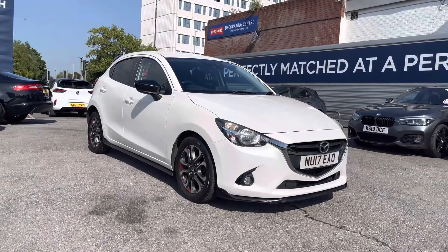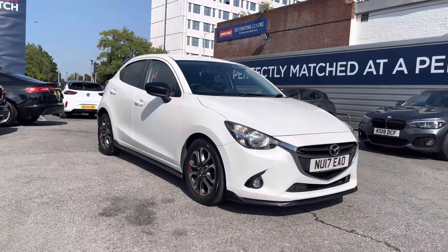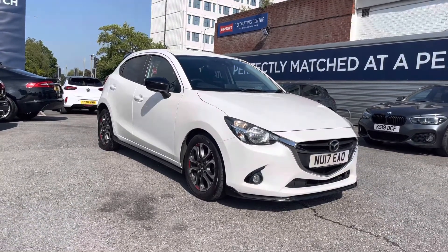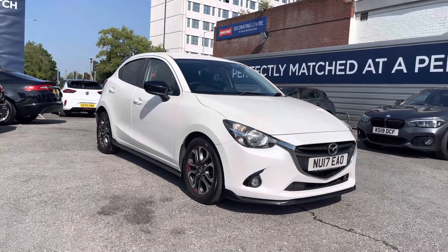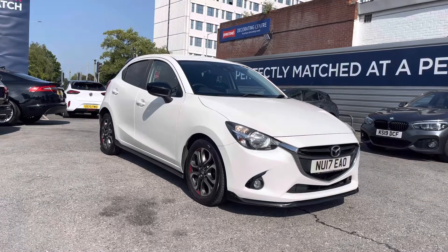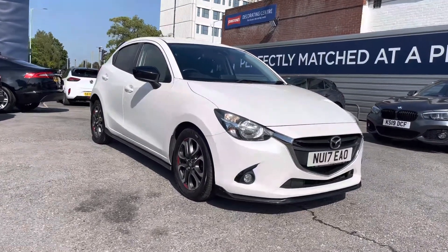Hello and welcome to Motor March Stockport. My name is Daniel and I'm pleased to present you with this brilliant Mazda 2 1.5 Skyactiv-G Sport Black. This vehicle has currently done 76,700 miles and it's had two previous owners from new. It's finished in Arctic White and if you'd like more information please give us a call on 0161 885 0358.